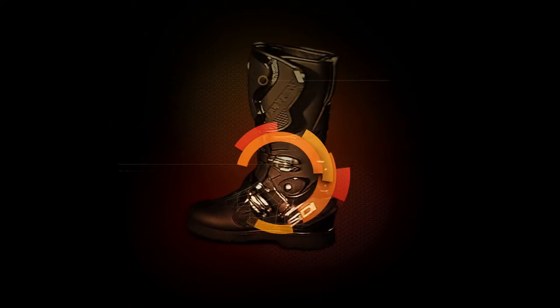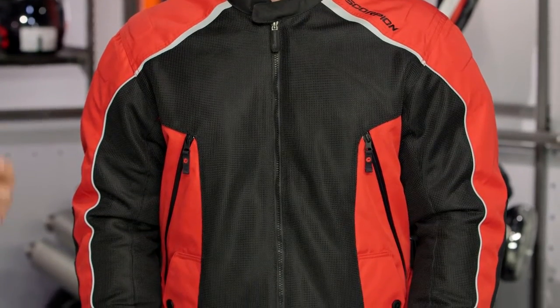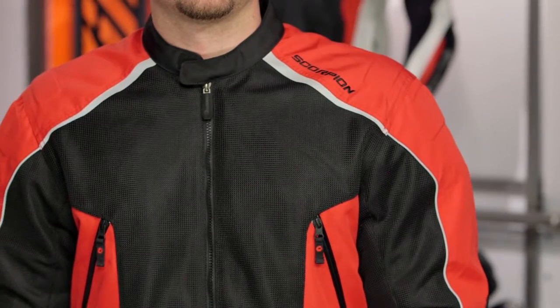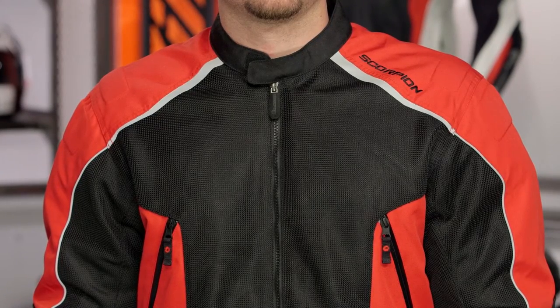Spurgeon here with RevZilla TV to talk to you about the Scorpion Velocity textile jacket available at RevZilla.com. The Velocity is a new jacket from Scorpion for 2016 and it gives you three-season functionality. You get a nice waist touring cut, huge mesh panels that flow a ton of air in the summer months, and it includes a two-in-one thermal waterproof liner for spring and fall riding. We're seeing three-season functionality for a traditional East Coast climate with this piece.